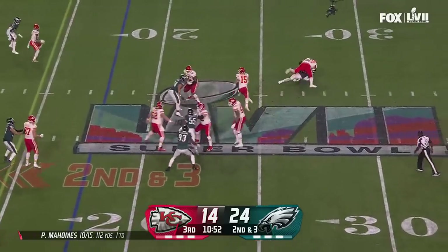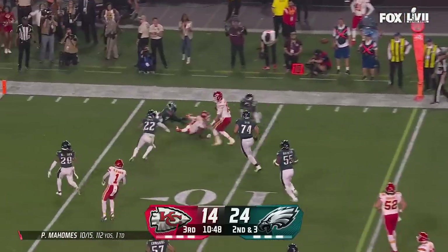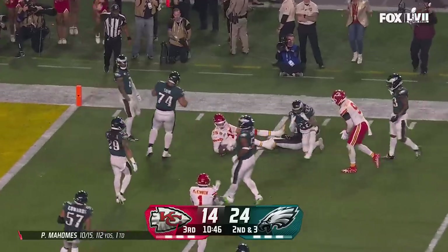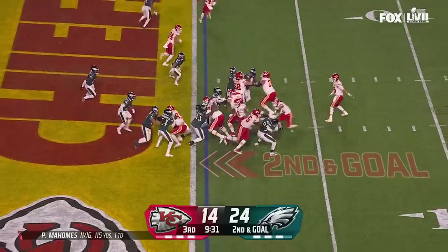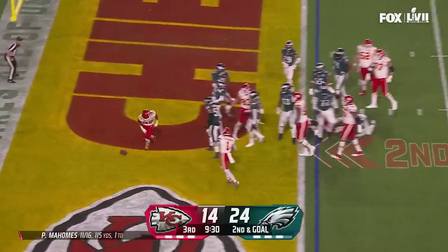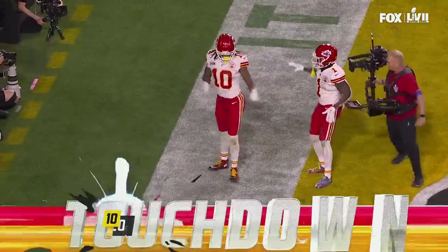Mahomes with the pocket collapsing, running around, looking — takes off, has the first down, still on his feet, down to the five. Tenth play of the drive here for Kansas City. They check, go right up the gut — touchdown! Touchdown, Chiefs!